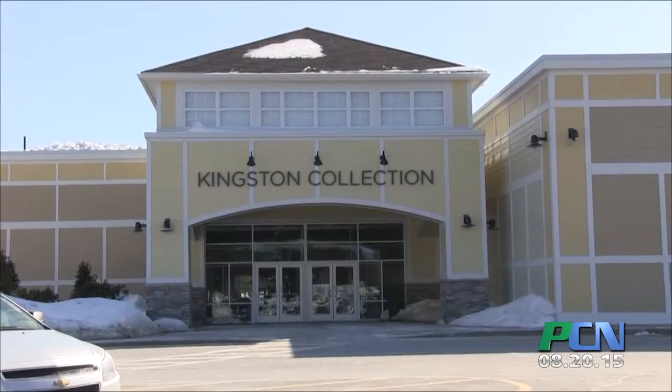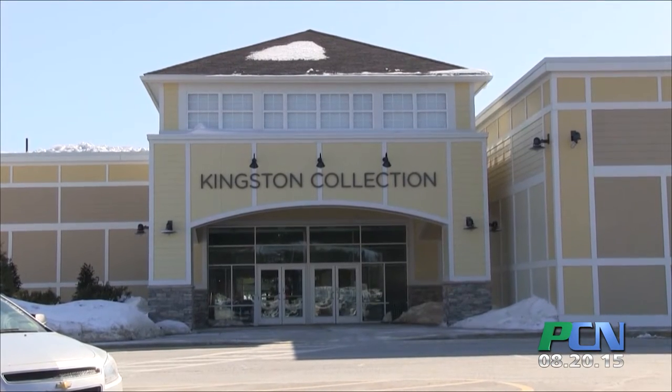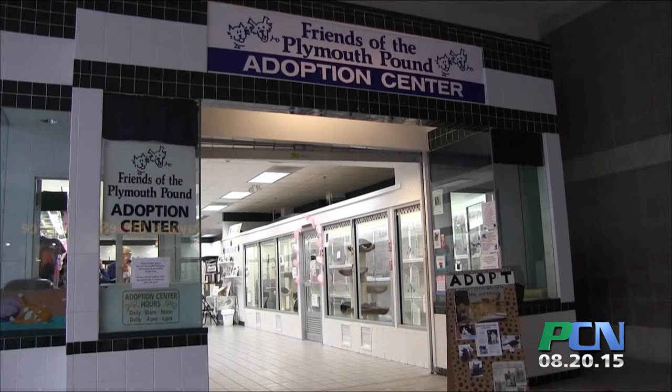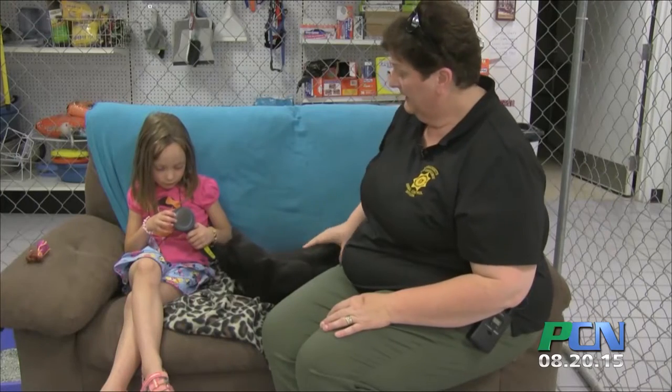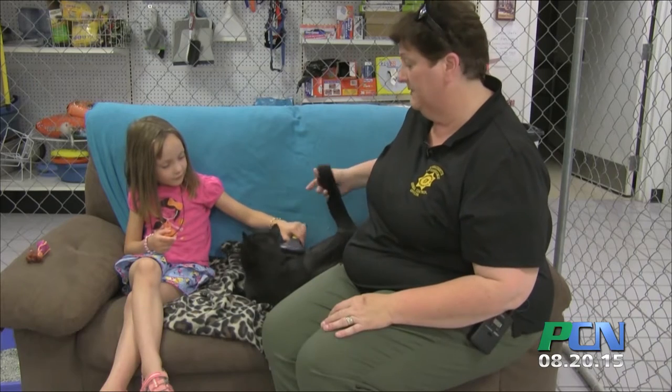Our pet adoption highlight takes us to the Friends of the Plymouth Pound to meet Harry Potter. This is Harry Potter, one of the many cats available for adoption at the Friends of the Plymouth Pound Adoption Center in Kingston.